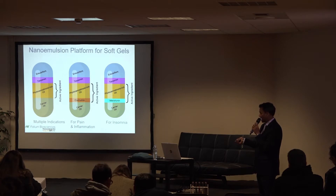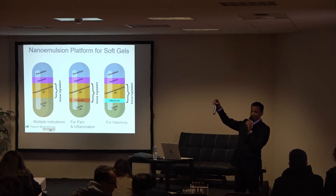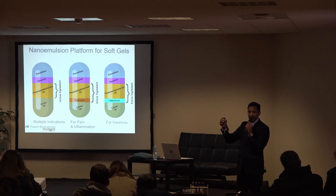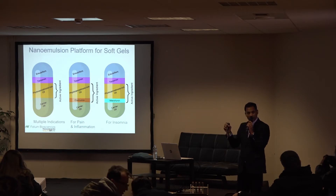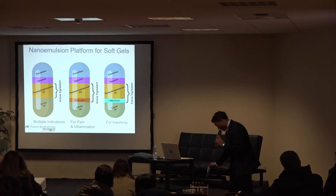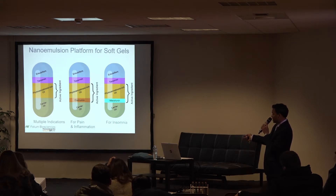For pain and inflammation specifically, we created a second pill with 25 milligrams of CBD and 10 milligrams of curcumin from turmeric. CBD works through the neurological system while curcumin works locally, directly on the joints. Because they work through independent pathways, CBD plus curcumin creates a very effective solution — specifically for arthritic pain or pain from fibromyalgia.